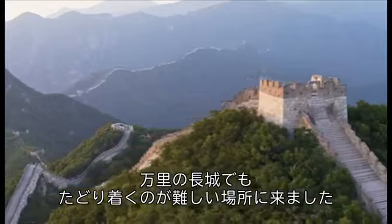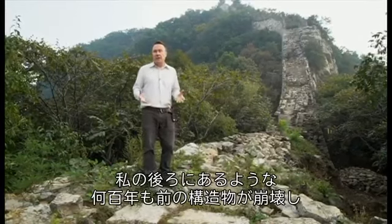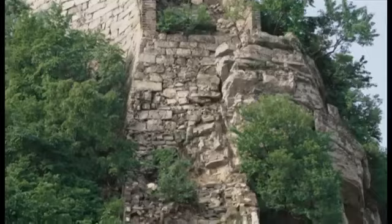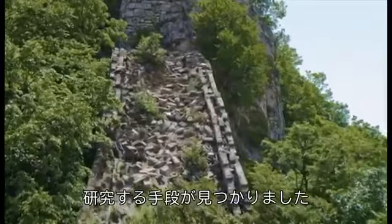We've come to this difficult to reach part of the Great Wall. As you can see behind me, as you hike up the mountain, this structure which is hundreds of years old has collapsed, making it virtually impossible to access. But now they've found a way to reach and study sections of the wall which had been previously completely cut off.